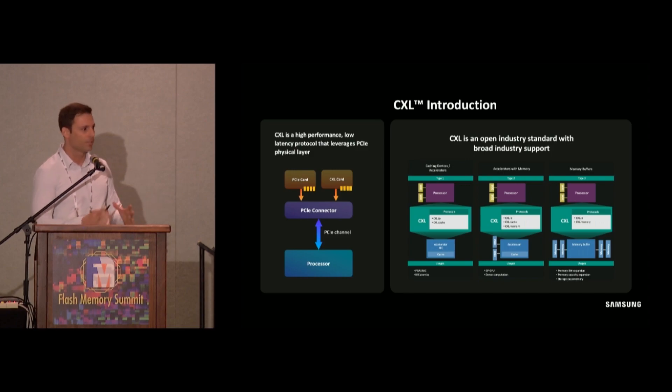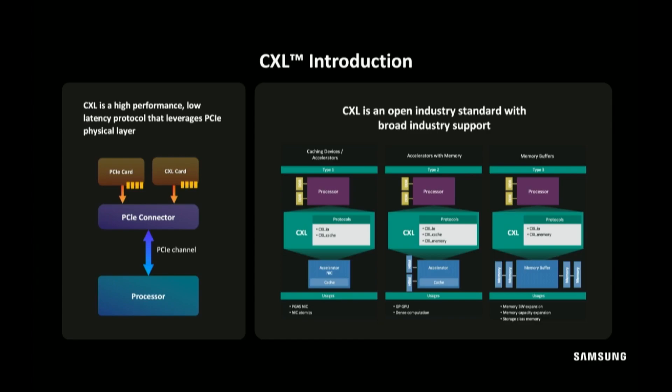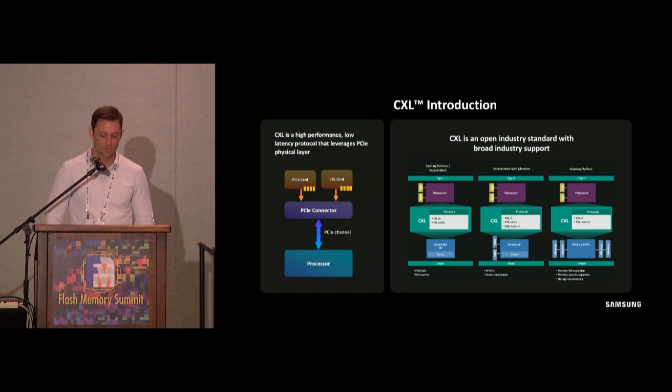CXL is a cache-coherent CPU to device interconnect technology built on the PCIe physical layer, optimized for high speed and low latency. At the transaction layer, it's made up of three dynamically multiplexed sub-protocols on a single link: CXL.io, CXL.cache, and CXL.mem. When a CXL device is connected to a CXL host, it's discovered, enumerated, and configured by CXL.io. CXL.cache enables devices to access processor memory, and CXL.mem enables processors to access CXL device memory. CXL.cache and CXL.mem are stacks optimized for low latency.